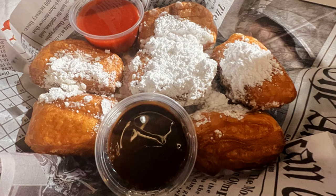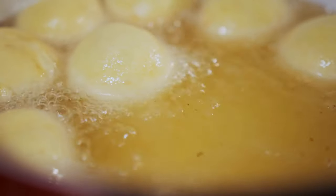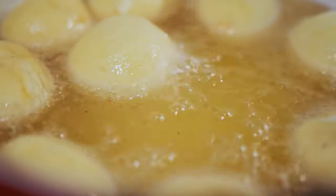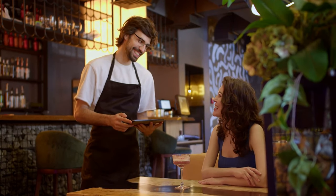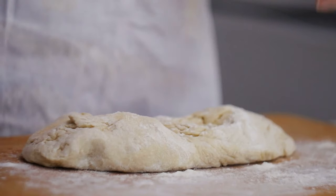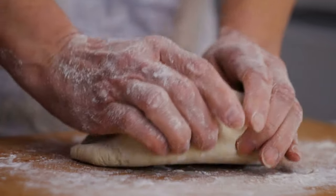For dessert, you cannot pass up the New Orleans style beignets — they are so good. When you order them, make sure you order them before you finish your meal because they are made fresh to order and are not very good after they've been sitting out for a while. So give them plenty of time so you're not waiting 30 minutes after you've eaten. There's a really fun history behind beignets and why they're so popular in New Orleans.